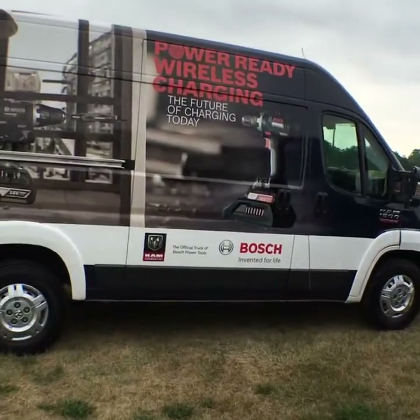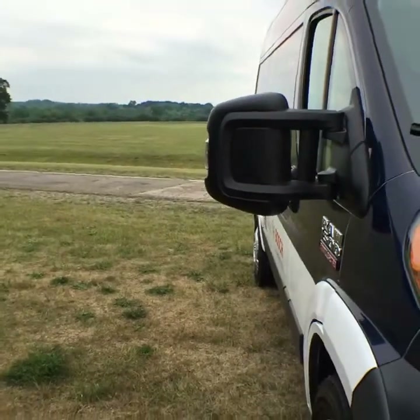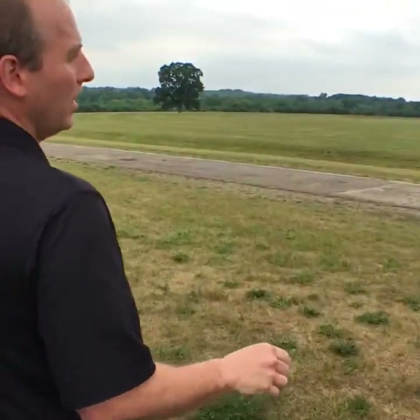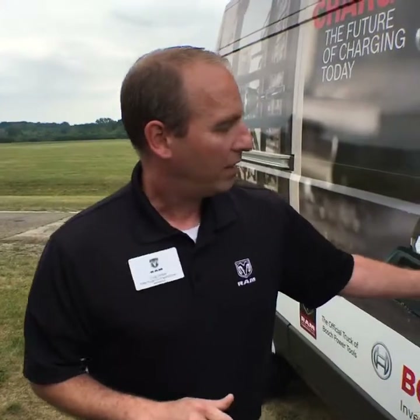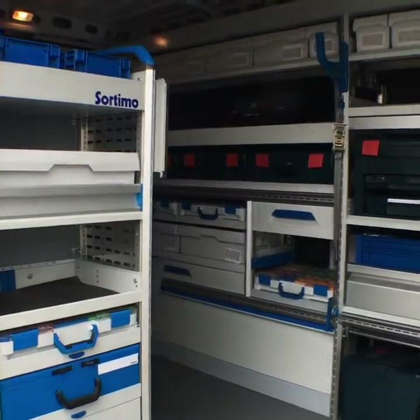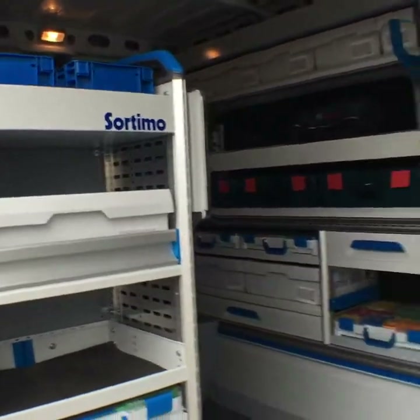This is our 1500 Ram ProMaster — a 136-inch wheelbase, high-roof model. It's been fully wrapped in the Bosch wrap. This one is equipped with the 3.6-liter gas engine. This unit gives the customer a true representation of what you can do with your van and how it can be upfitted to better serve your business. This model is popular among plumbers, electricians, tile installers, carpenters, and many different vocations in the trades.